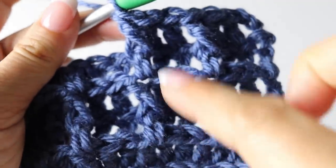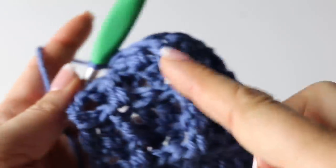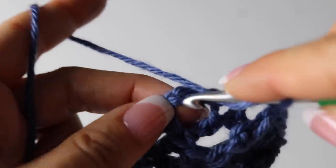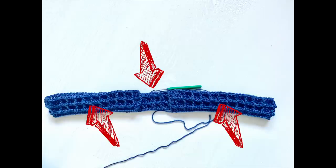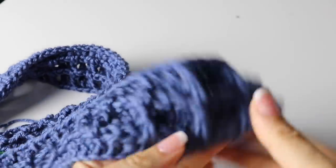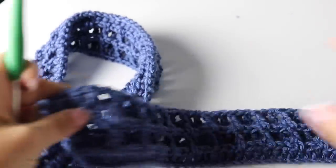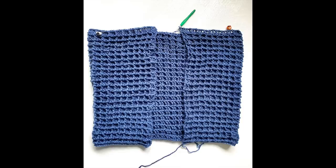Basically, to create the back and front of your work until the armhole, you repeat row two and row three over and over again. At the end of row five, end with one front post double crochet and then two double crochets, the last double crochet at the top of your chain three. You will continue making row two and three over and over until you reach the end of row 45, creating this beautiful waffle stitch.